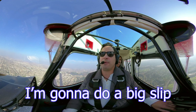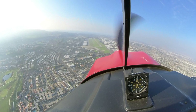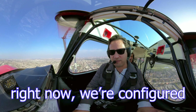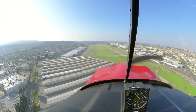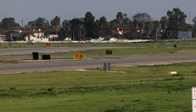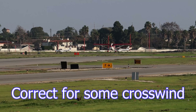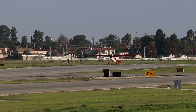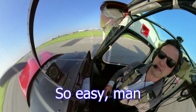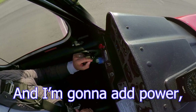2 Bravo Alpha, you're number one now. Touch and go, 29 left. Pull the power back, mixture extra-rich, pump on. Going to trim back a little bit. And now I'm going to do a big slip. I've got the throttle at idle right now — we're configured for landing. We're a bit hot; I'm just going to get us down and then slow us down. 90.